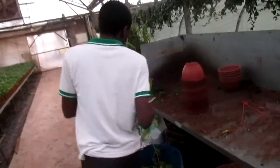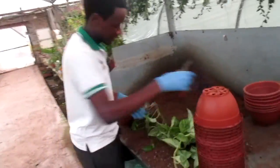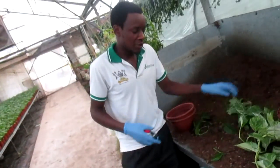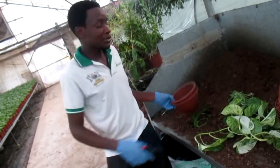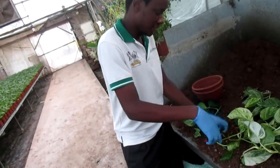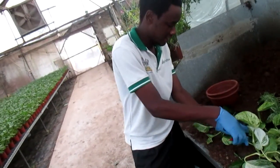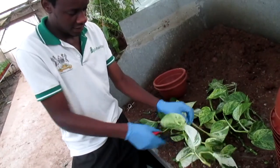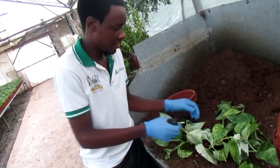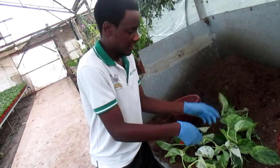Once I have my cuttings, all I have to do is make as many cuttings as I want. In this pot I need over 10 cuttings. So I will make — this is one, two, three, four, five, six, seven, eight, nine, and ten.